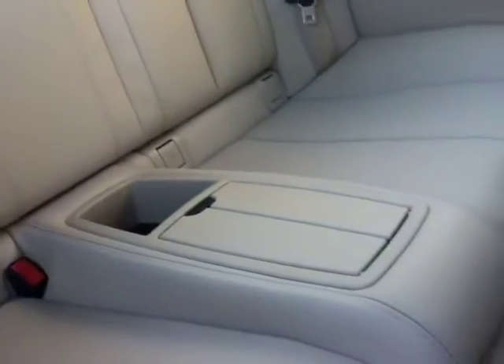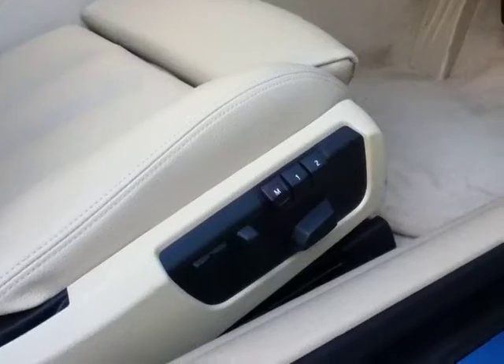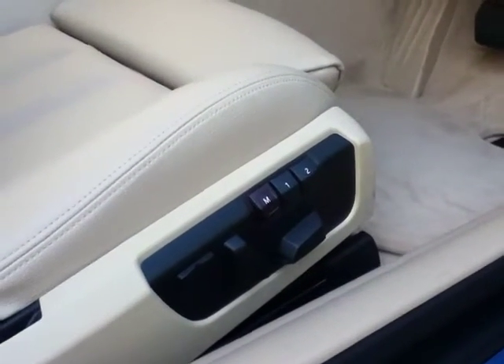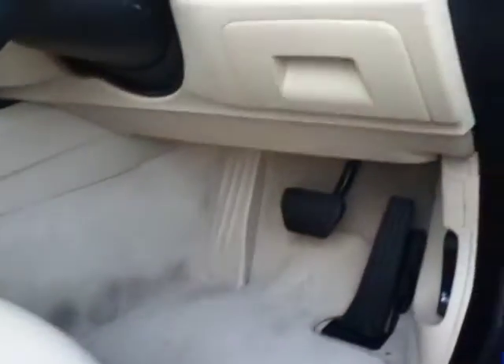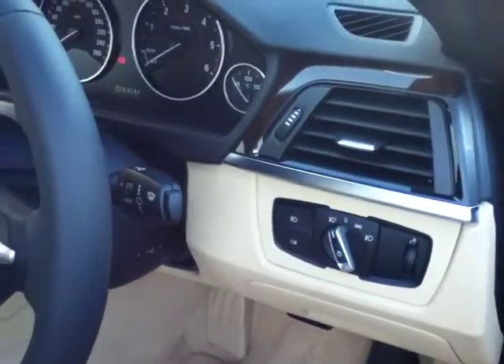Moving to the interior of the car, the car is fitted with Venetian beige Dakota leather. Starting at the back, the car is fitted with isofix for two baby seats and you also have the centre folding armrest. Going up the side you have the centre console running up the middle. As you move to the front of the interior the car has full electric seats in the front and also memory seats that are heated. You can also see the automatic headlights and the automatic rain sensing wipers.